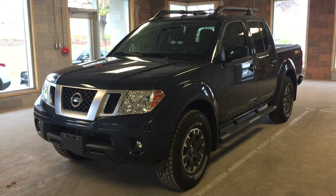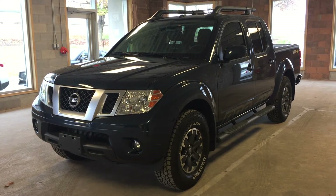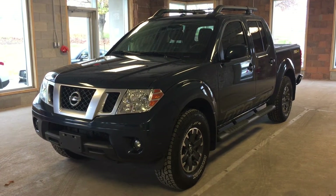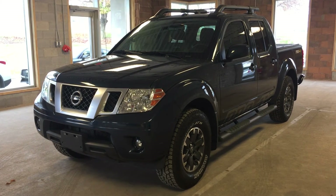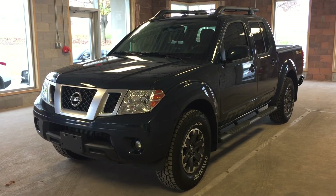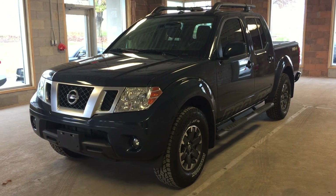This is a pre-owned 2015 Nissan Frontier Pro 4X, featuring four wheel drive and a metallic blue exterior. This vehicle has just over 18,000 kilometers on it. I hope you enjoyed the video, and please be sure to visit us at Oakville Nissan, 2316 South Service Road West, Oakville, Ontario.